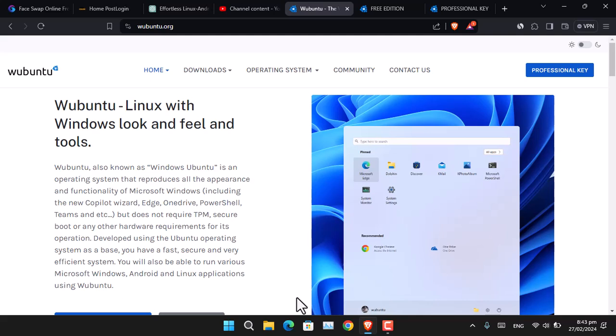If you are trying to install this OS on your physical computer, it does not require any TPM, Secure Boot, or any other hardware requirements. This operating system is built upon Ubuntu, and they claim that it is very fast, secure, and very efficient.